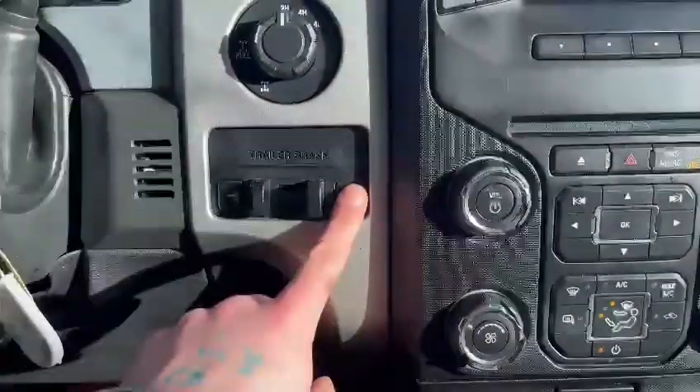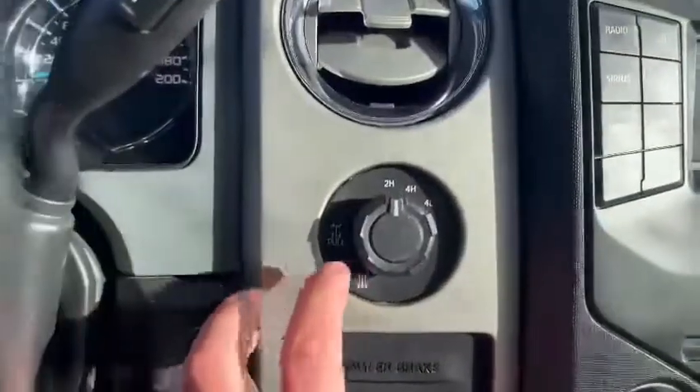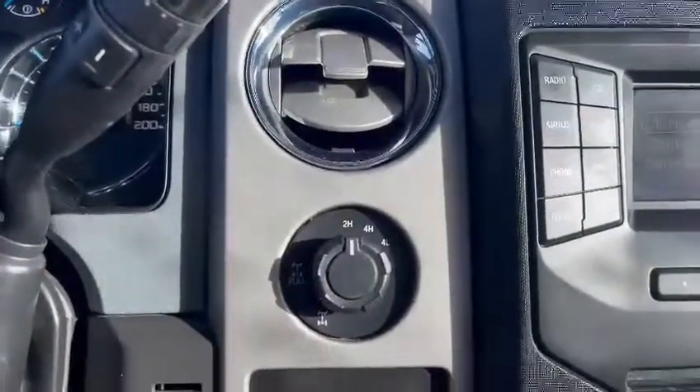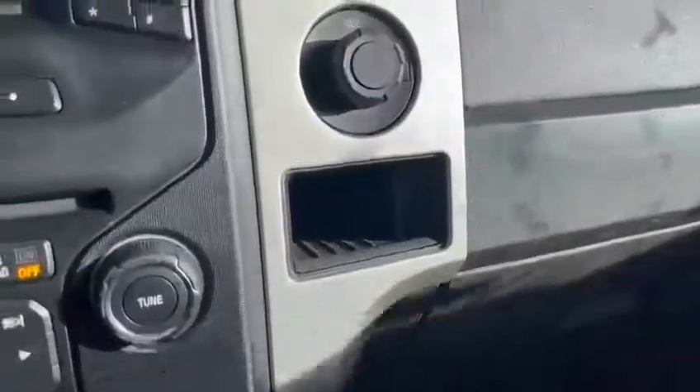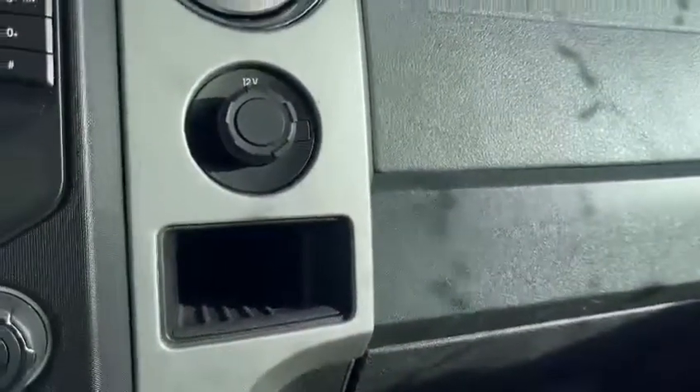Taking ourselves back, you can see we do have some trailer brake controller functions located here, and you can increase the gain — the braking power — as needed. You do have the diff lock function as well as your two-wheel drive, four-wheel high, and four-wheel low. You also have some lovely glove compartment storage space with your mirror auto-dimming located inside.